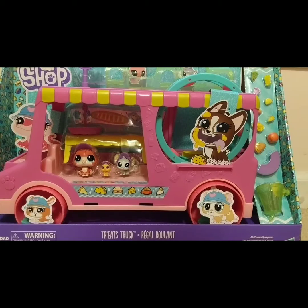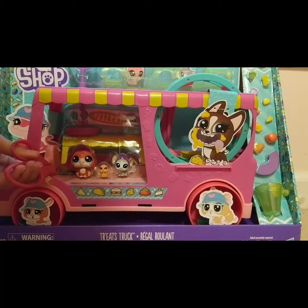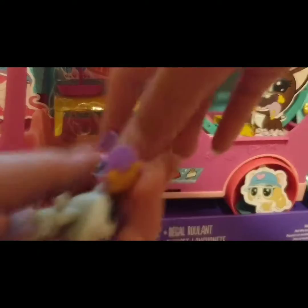Something weird I noticed about LPS accessories is their food is often weird colors — they've got yellow and green pizza, green toast, and a red burger. This set includes three LPS: Trip Hamston, GG Mouse, Leaf, and a little tiny Chip Chipster. It has a bunch of stuff for various LPS and a lot of cool features, so this should be a lot of fun to play with.